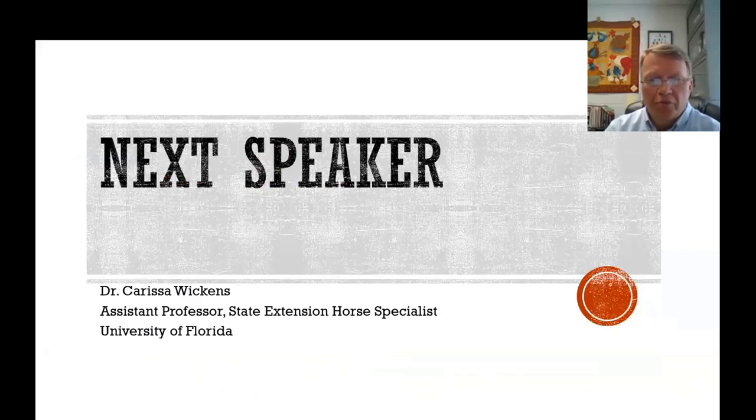That's the end of the presentation on small-scale commercial poultry operations. I'll turn the time over to Carissa Wickens from Florida to talk about some of the equipment she has.